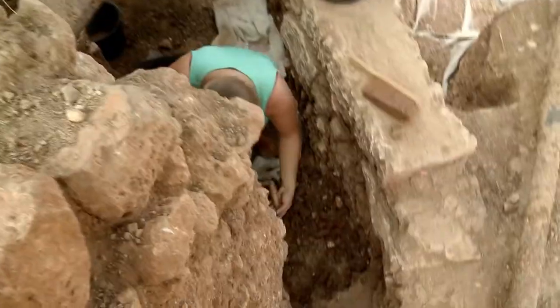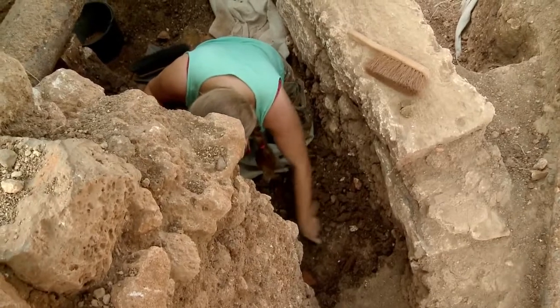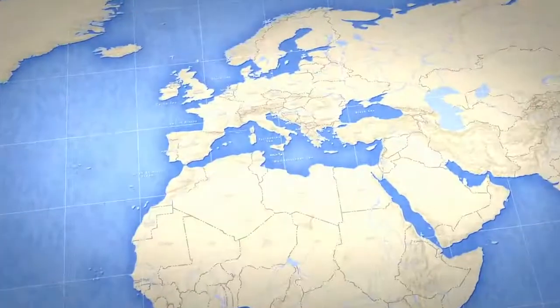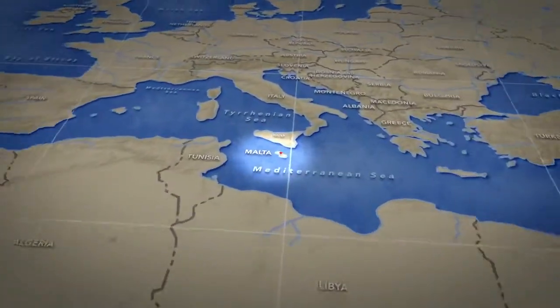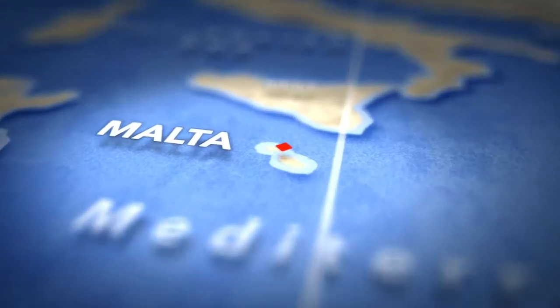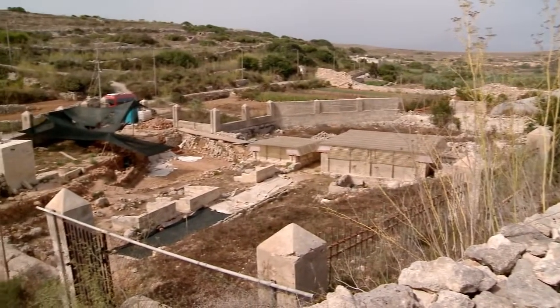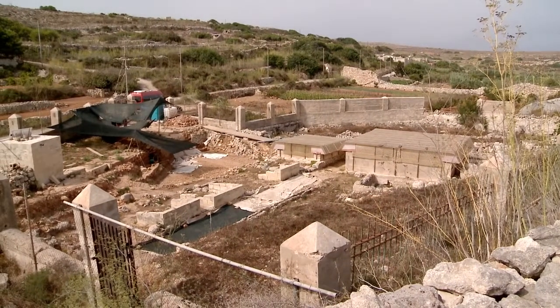Digging in a trench and sifting through dirt for hours a day is certainly not everyone's idea of a vacation. But Samuela Bosini has traveled to the island of Malta to volunteer her time to do just that. She's helping the organization Heritage Malta excavate this historic site where public baths from the Roman Empire stood thousands of years ago.